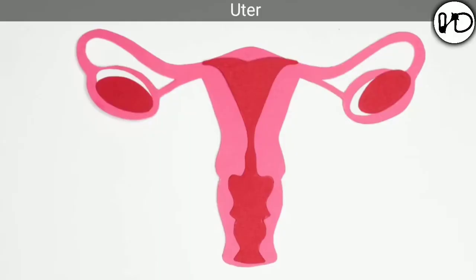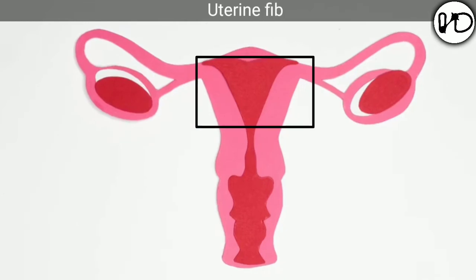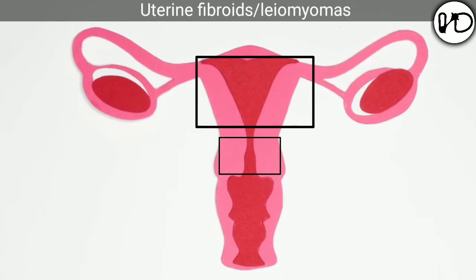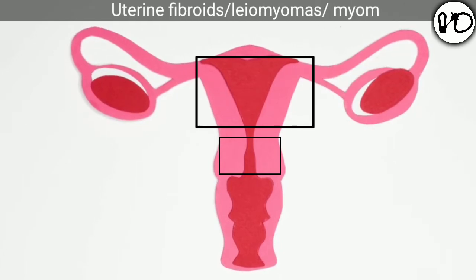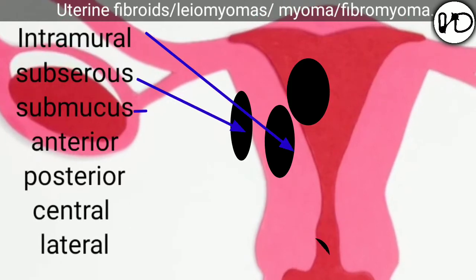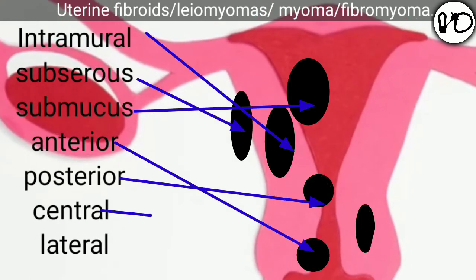There are two types of uterine fibroids: fibroids on the body of the uterus, and fibroids on the cervix. Based on position, fibroids on the body are classified as intramural, subserosal, or submucous. On the cervix, they are classified as anterior, posterior, central, or lateral.